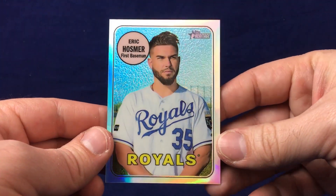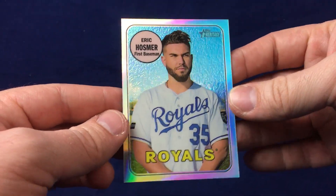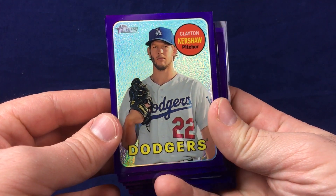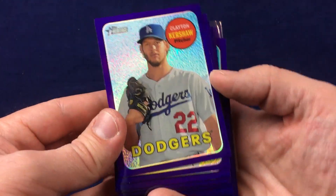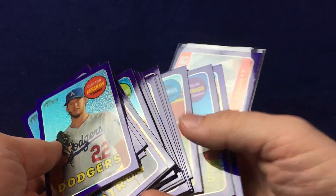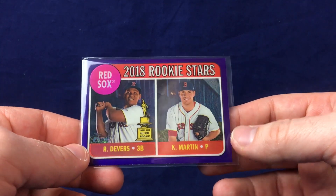Instead of hitting a regular chrome I hit a chrome refractor — the refractors are awesome. Unfortunately it's Eric Hosmer; not that Hosmer is a bad player, but would love to have gotten a guy on the current team. He signed really late so he's with San Diego now. This was actually a hot box, which was a pleasant surprise. In hot boxes you get one purple refractor in each pack — there's one per case as far as I know. Kershaw, Gallo, Altuve — a nice selection of players. But the big one in the purple was Rafael Devers. I got to think that's at least a $20-$30 card. So this was a really solid box overall.